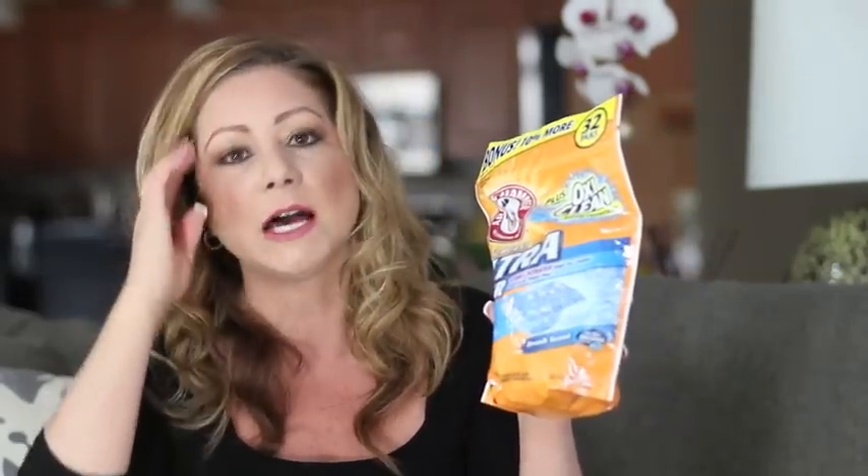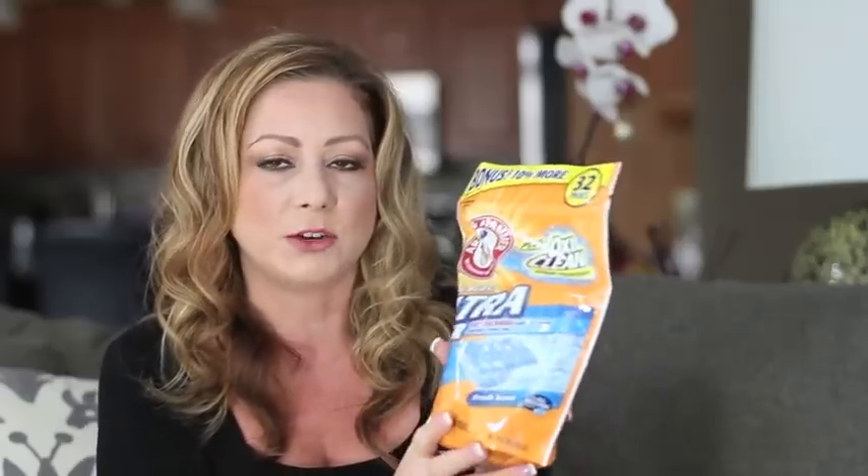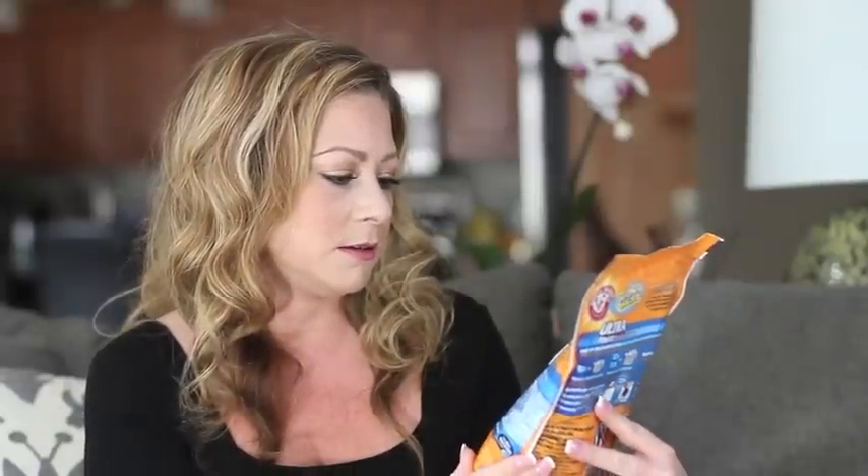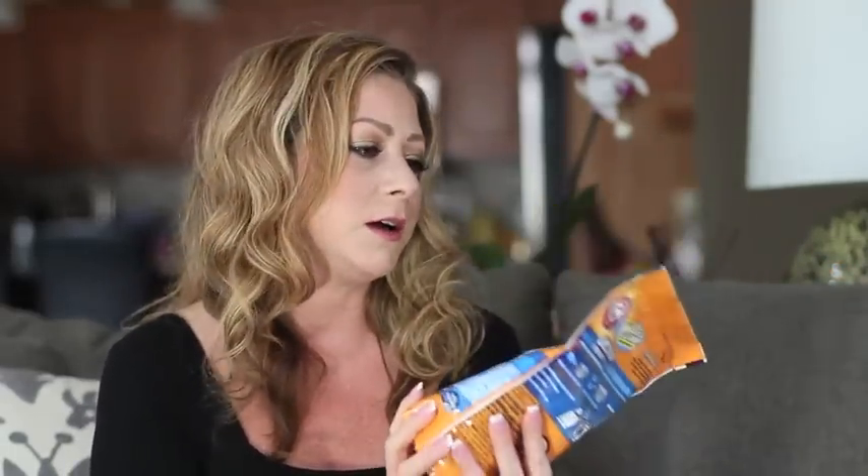The Arm & Hammer laundry detergent is $2.49 right now, and we have a $1.50 off two coupon — that makes them only $1.74 each. I grabbed the Power Packs. The liquid laundry detergent is also included, so grab whichever one you want. That's an awesome price at $1.74 — these are usually $4.99 at Kroger.